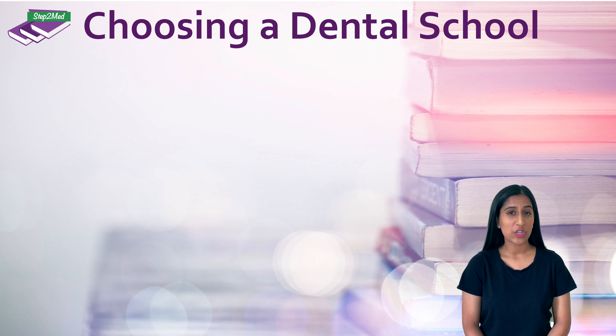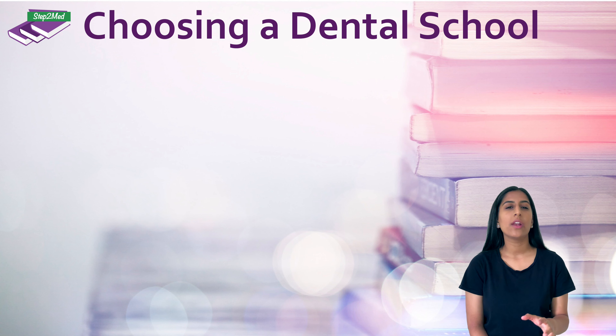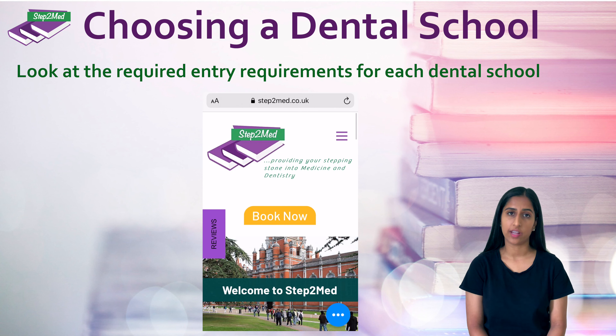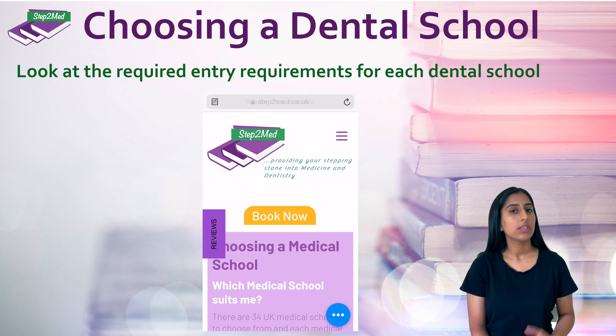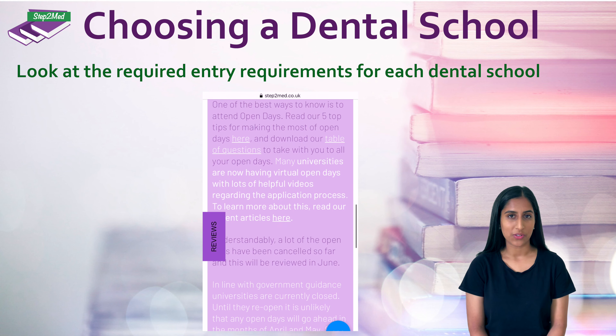The next stage will be choosing a dental school — so exciting! There are many factors to consider, so start by looking at whether you match the entry requirements. Our detailed blog post by Dr. Shefali Kotecha on what to consider when choosing your medical school is transferable to your situation too, so be sure to have a read.